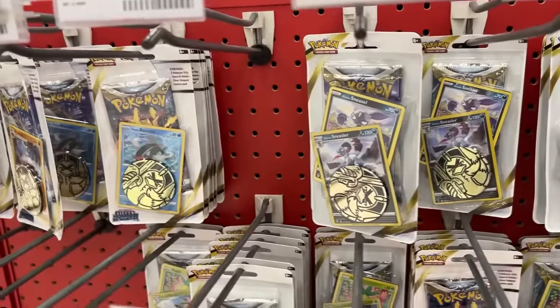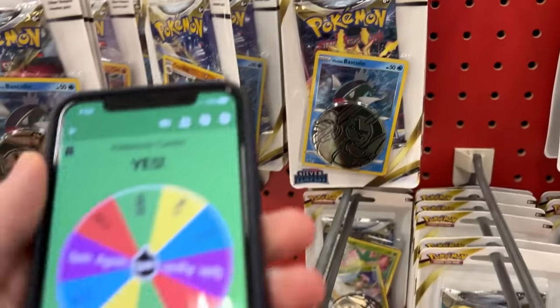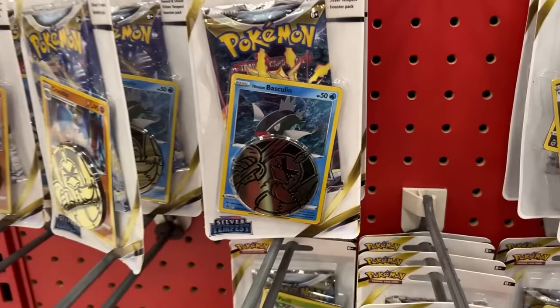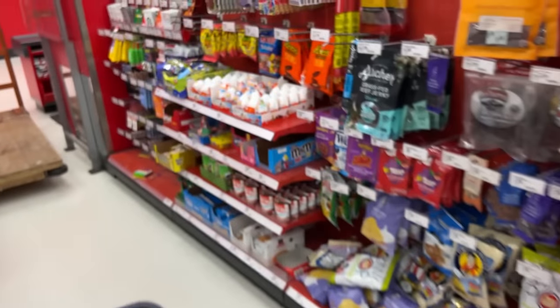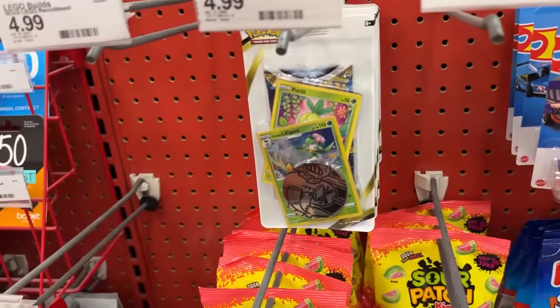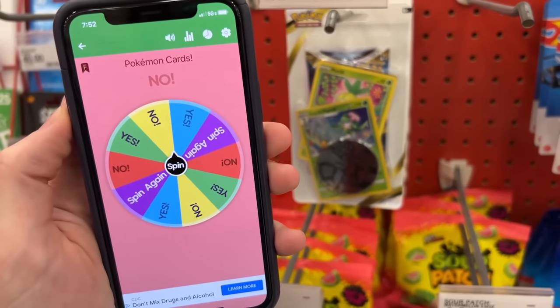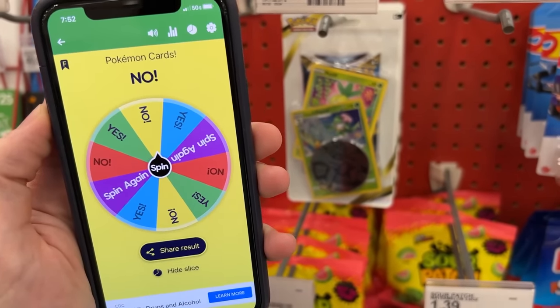Silver Tempest — how about right here? Is it going to be a yes or is it going to be a no? The mystery wheel is saying no. But wait a minute, let's go right over here. More Silver Tempest in the checkout lane. Is that a yes or is that going to be a no? It is another no.